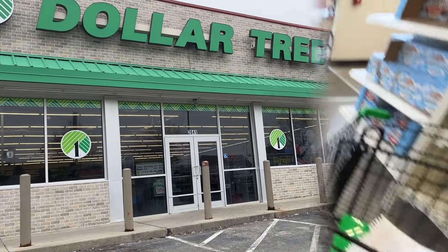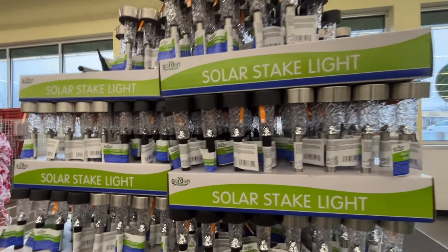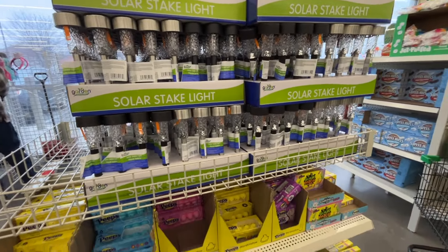All right let's go shopping. Right inside the door they have the solar lights. But all I see are these traditional ones and I have plenty of those, so I'm going to go ahead and pass on those.